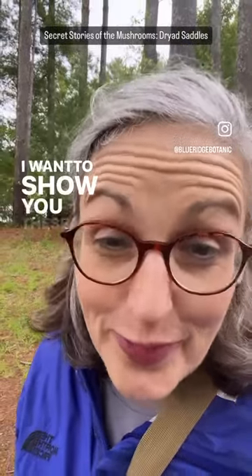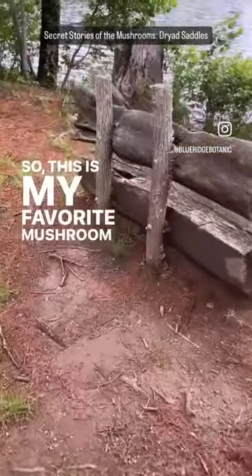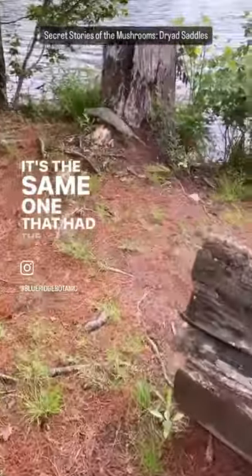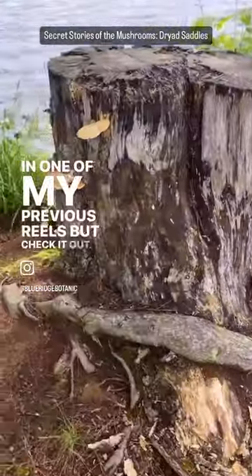Hey there! I want to show you these really cool new mushrooms that I found growing on the old stump. Let's check it out. This is my favorite mushroom stump — it's the same one that had the oyster mushrooms growing on it in one of my previous reels, but check it out. It's got something new.